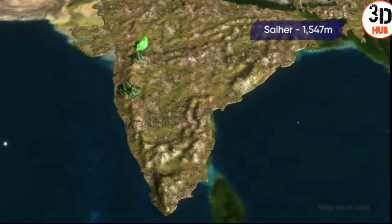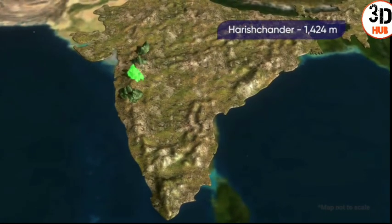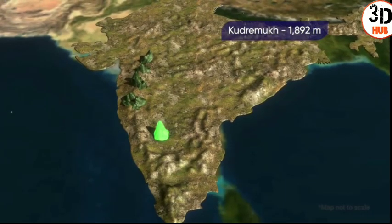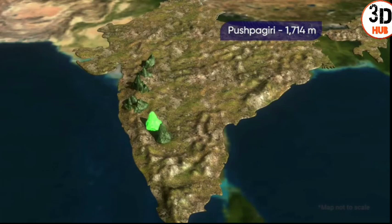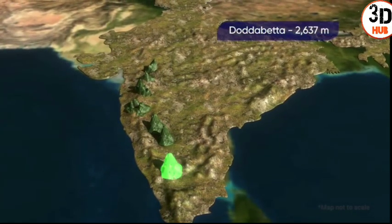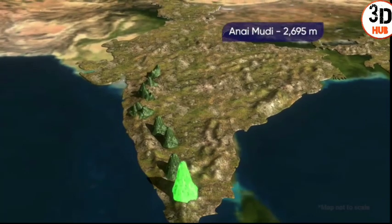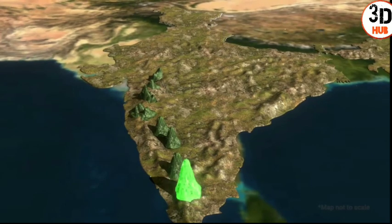Other major peaks include Salher at 1,547 meters, Harish Chandra at 1,424 meters, Kudra Mukha at 1,892 meters, Pushpagiri at 1,714 meters, and Dodabetta at 2,637 meters in the Nilgiri mountains. Anay Mudi, with 2,695 meters of elevation, is the highest peak of the Western Ghats.